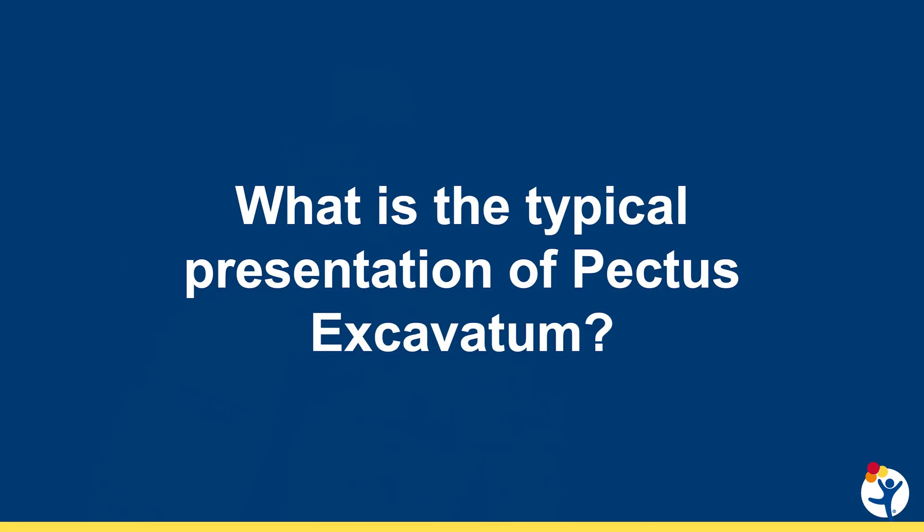We're going to talk about presentation of these patients, how we treat them surgically, and how we manage them postoperatively. So Dave, why don't we start talking about the typical presentation for these kids?